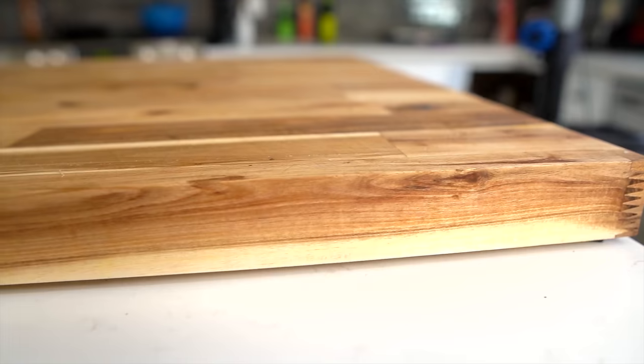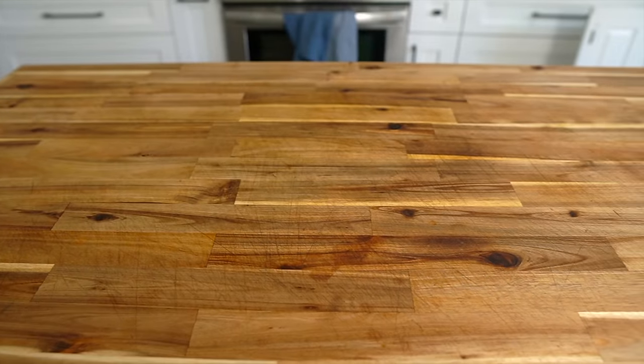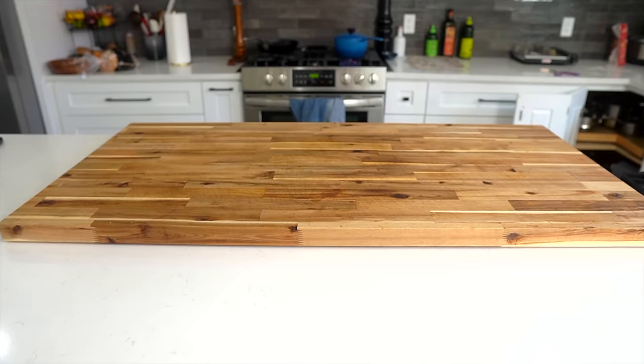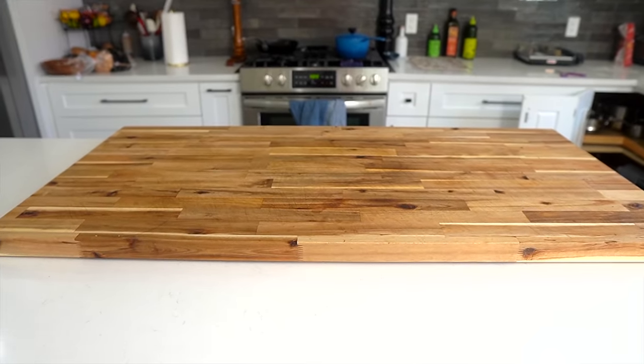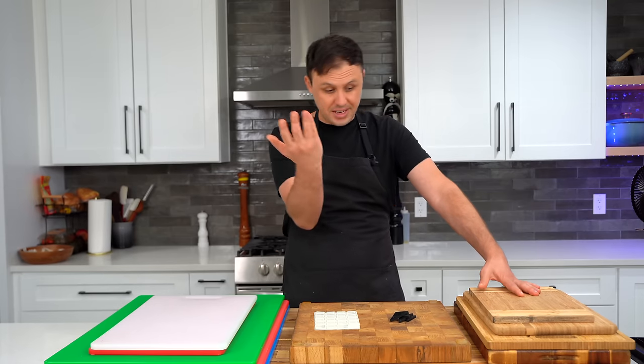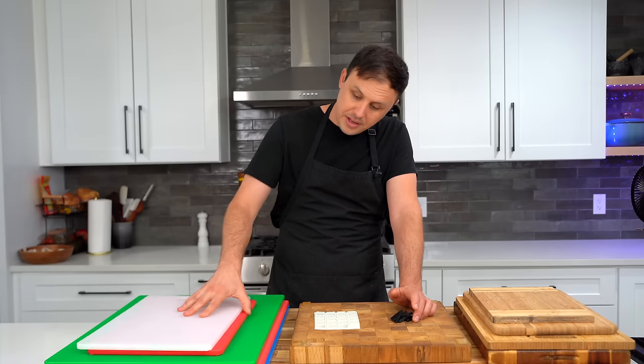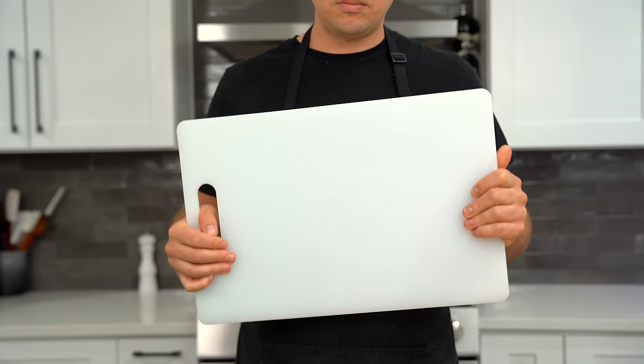Moving on to our second category: cutting boards. I have a lot of them — the one they're resting on is a butcher's block I use for all my cooking videos, which I got at Home Depot. For wood cutting boards, thicker is almost always better. I also have a bunch of plastic boards I use mostly for meat and fish to keep things really sanitary.